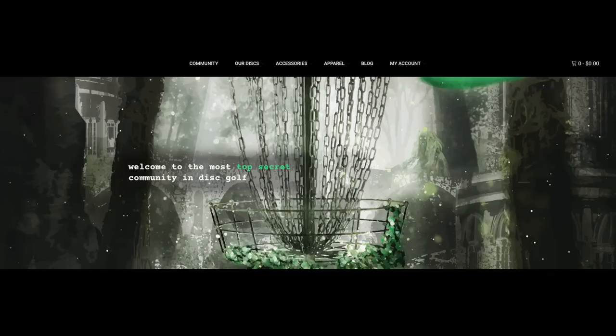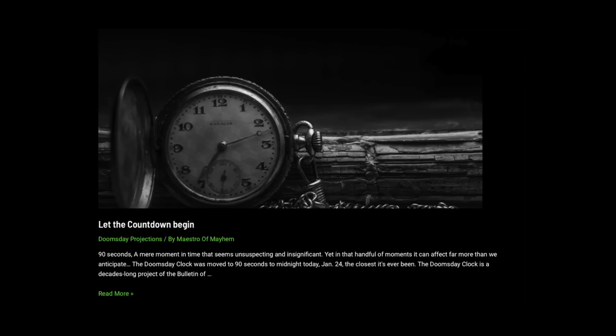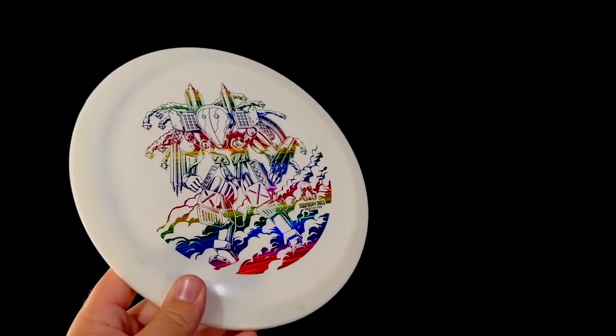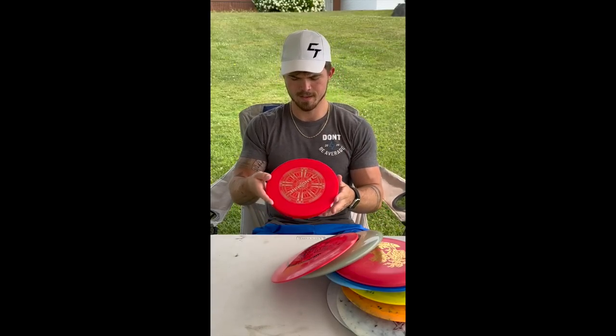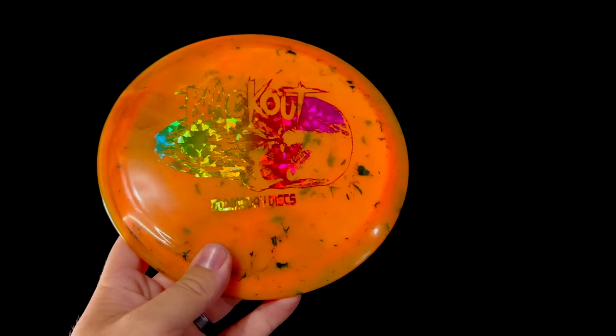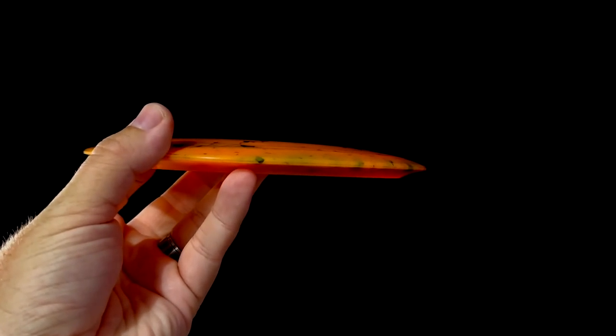So, Doomsday Discs takes their marketing pretty seriously. There are dozens of blog posts about our ultimate downfall as a society on their website, and their approach to discs is unconventional at best. From oversized prototypes, to unapproved 16-speed drivers, or — is this an ice cream lid? — Doomsday Discs just does it differently. So what can we learn from exploring Doomsday Discs' lineup? Well, we'll find out in just a moment, but first, a brief history of Doomsday Discs.